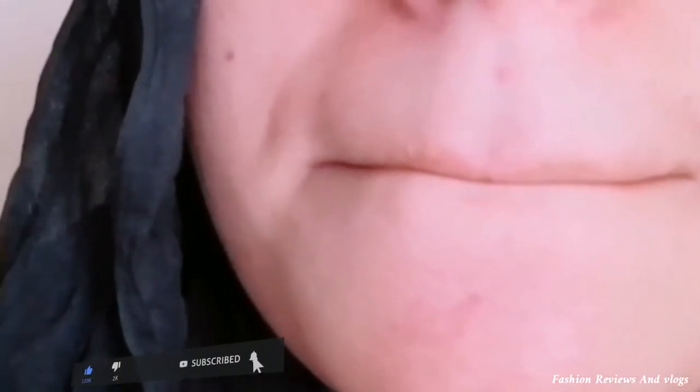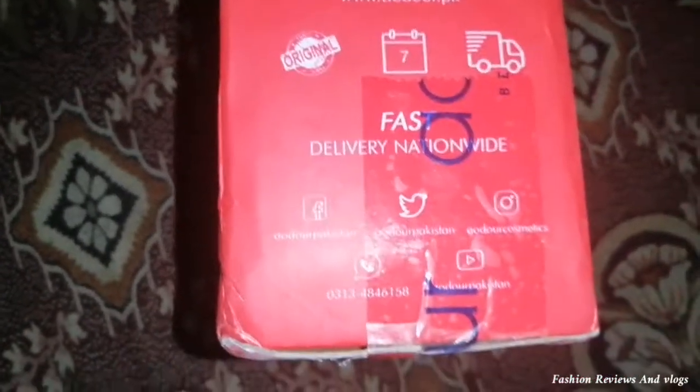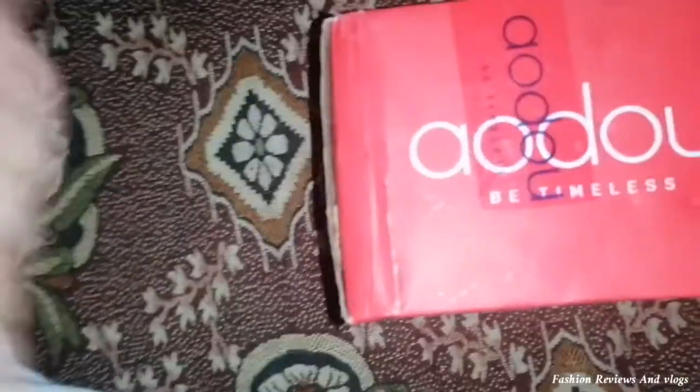First I will tell you that my skin is oily and acne-prone. So I ordered the Glycolic Acid 7% from this website. I chose this website because they provide original products, you can return within three days, and I have also seen many positive reviews about it.